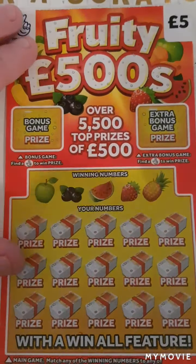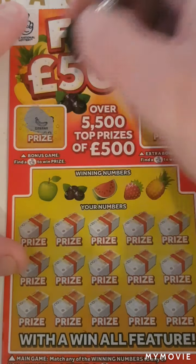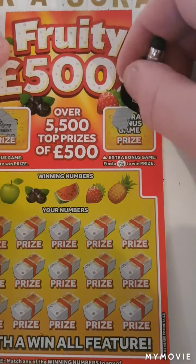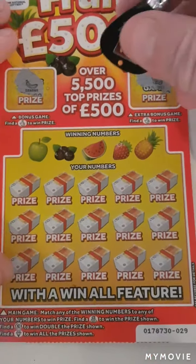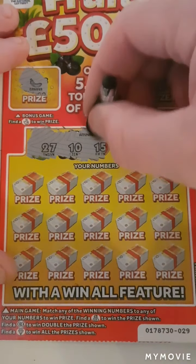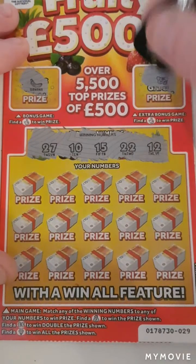Let's keep our fingers crossed. Can we find them? Our winning numbers are 27, 10, 15, 22 and 12.